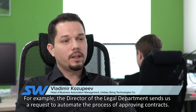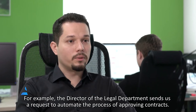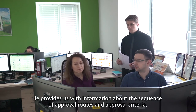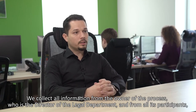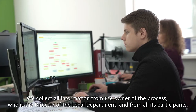For example, the head of the juridical department sends a request on automating the process of agreement. He gives information about the following routes of agreement and the criteria of agreement. We collect all information from the head of the process and from all participants in the process.